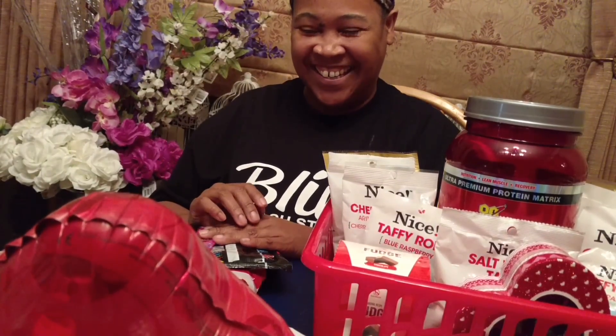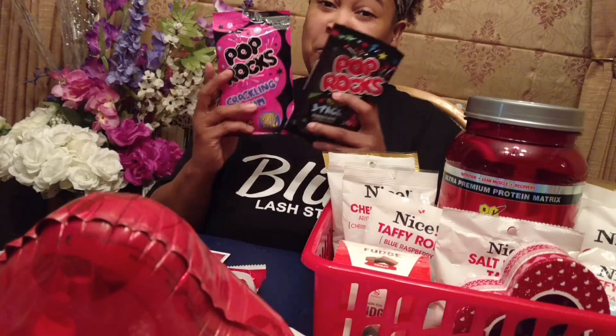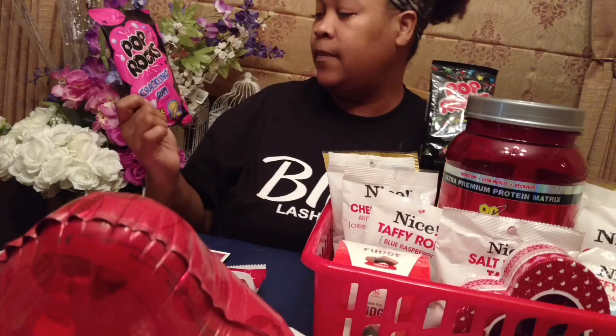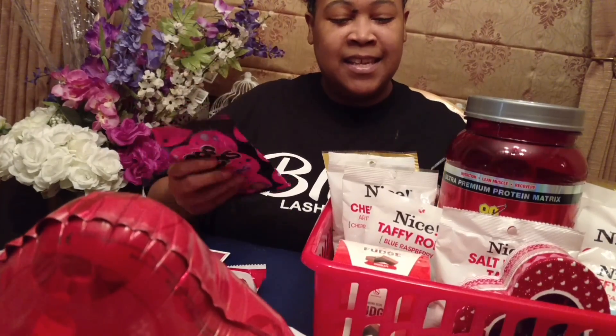He and I are both kids of the 80s — we were born in the 70s. Pop Rocks, that was like the latest craze when we were little. So I picked up Pop Rocks hoping that it'll be nostalgic for him, because it is very nostalgic for me. They have three packets of the Pop Rocks candy here, and then this is the gum. I don't remember the gum growing up, but I definitely remember the candies. So I'm going to place this in here on either side.